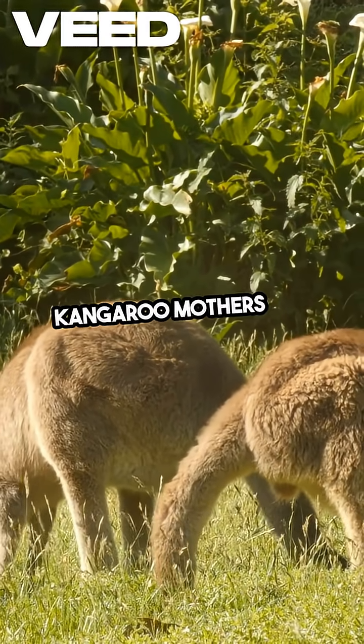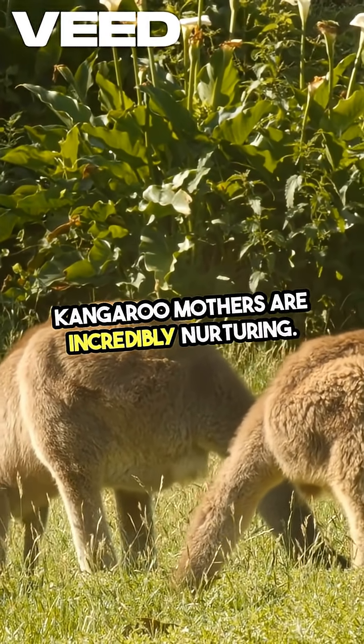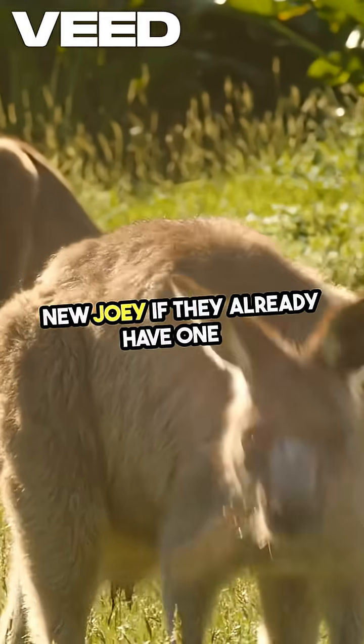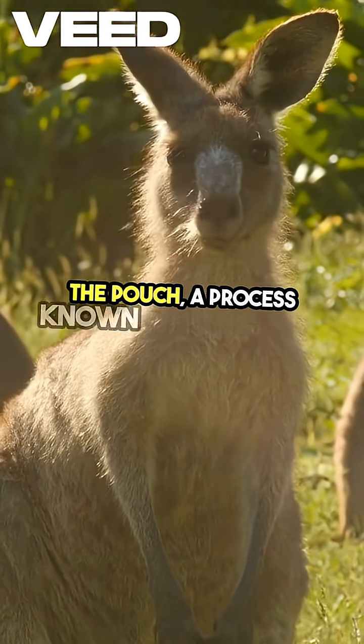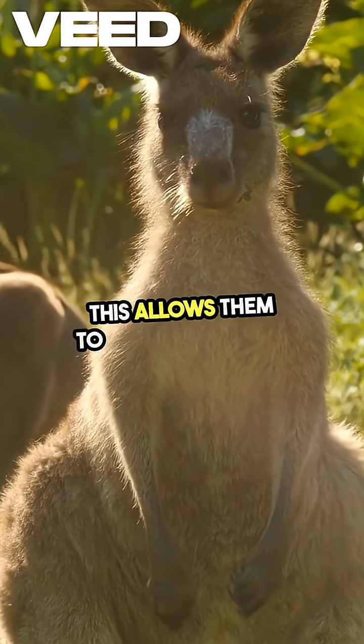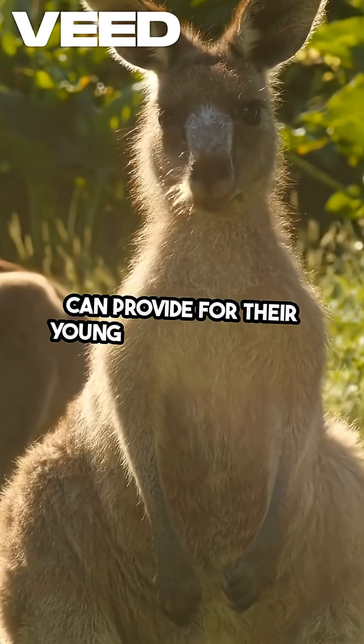Kangaroo mothers are incredibly nurturing. They can even delay the birth of a new joey if they already have one in the pouch, a process known as embryonic diapause. This allows them to ensure that they can provide for their young ones adequately.